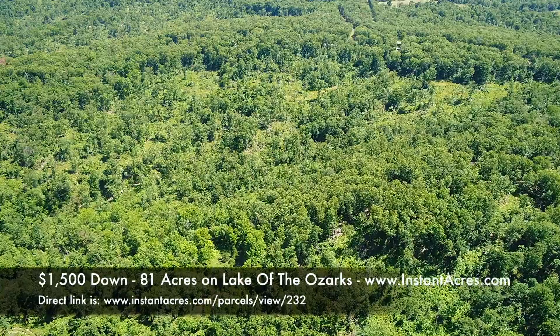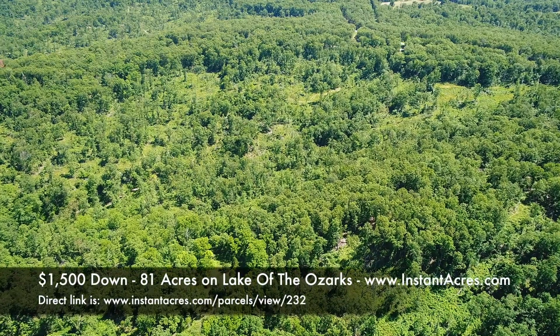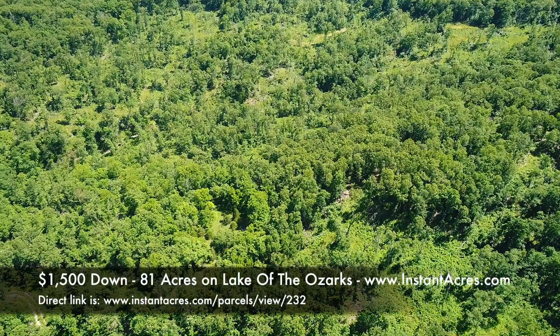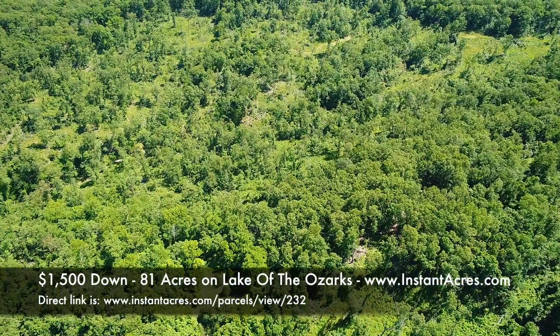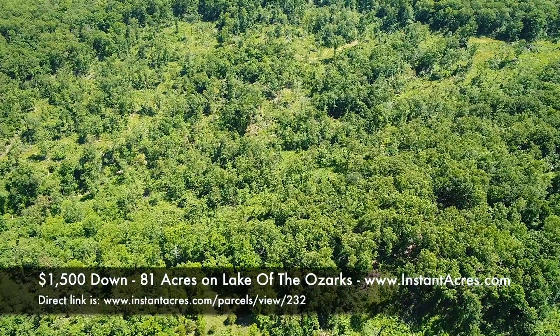I wish we had gotten the drone closer to the ground to really see the topography. From where the truck was parked, it's level — you can pull right off onto the property from the paved road — but it does drop down from there. We didn't find any apparent trail from the north side.